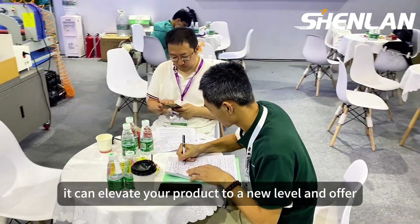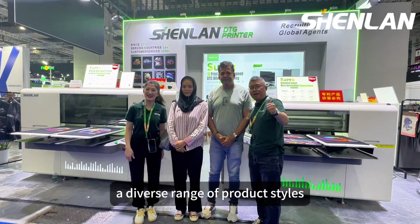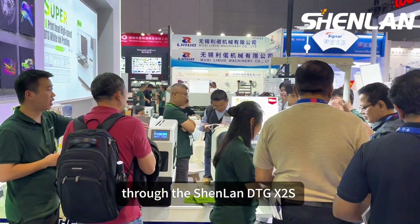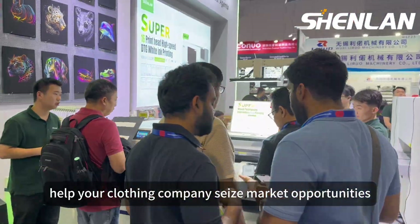It can elevate your product to a new level and offer a diverse range of product styles through the Shunlan D2G X2S, helping your clothing company seize market opportunities.